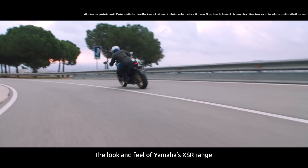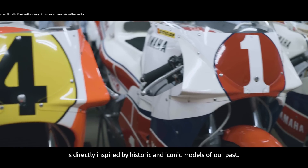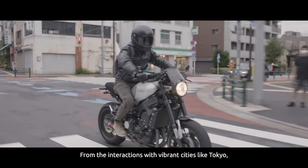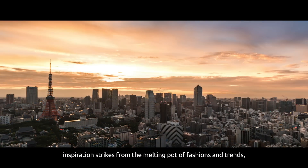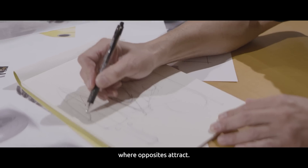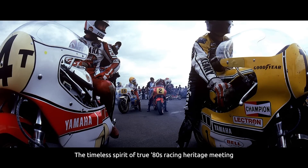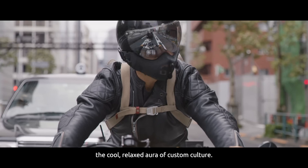The look and feel of Yamaha's XSR range is directly inspired by historic and iconic models of our past. From the interactions with vibrant cities like Tokyo, inspiration strikes from the melting pot of fashions and trends, where opposites attract. The timeless spirit of true 80s racing heritage meeting the cool, relaxed aura of custom culture.